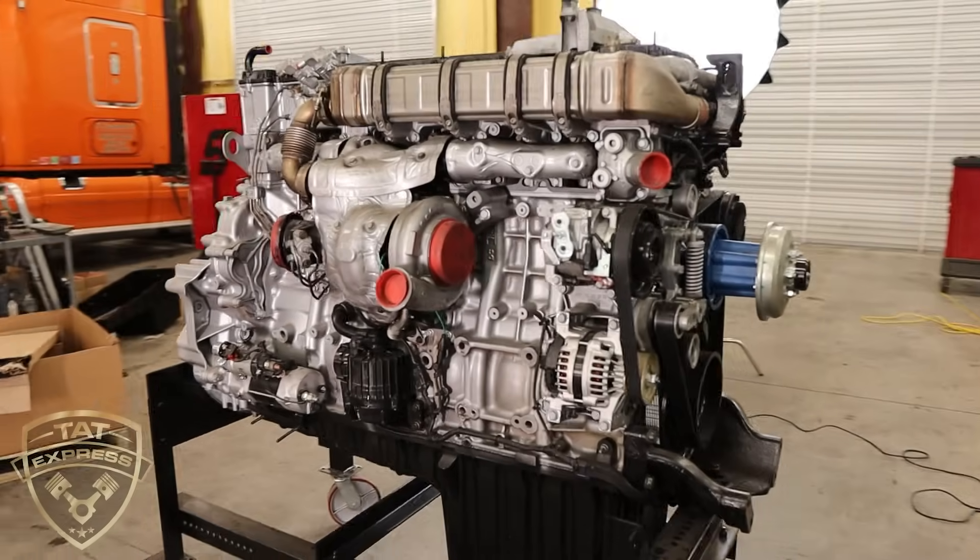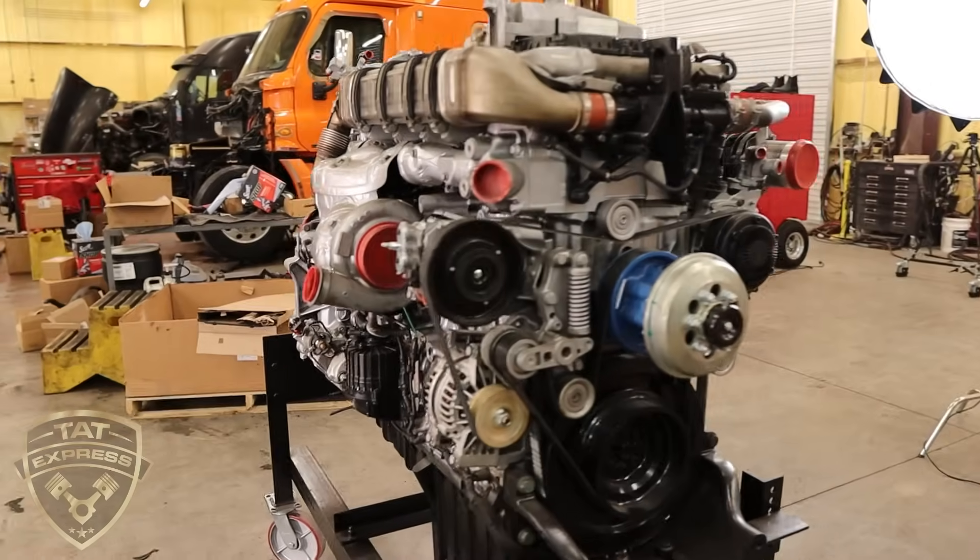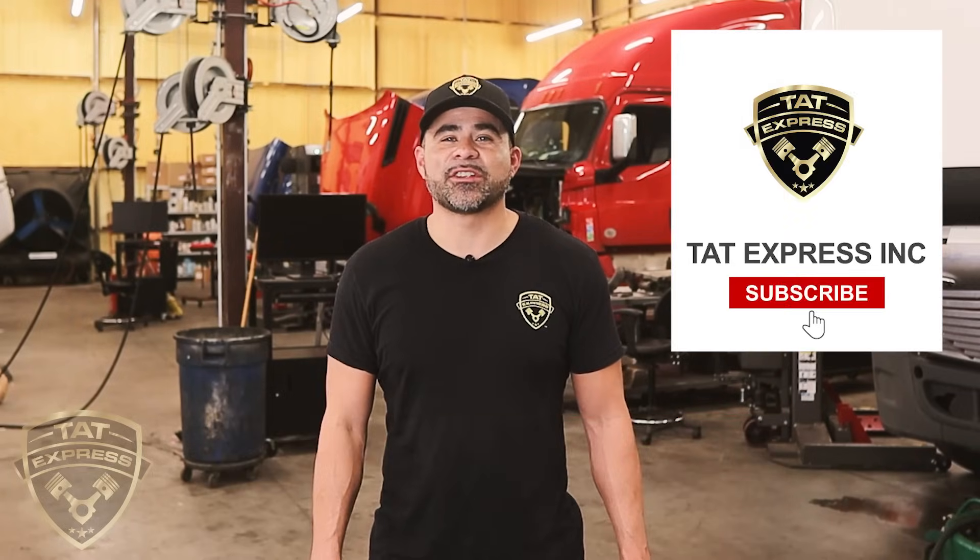In conclusion, changing out the fuel filter of a diesel engine is essential to maintaining its performance and reliability. Water and asphaltene contamination can cause significant problems in a diesel engine, but a properly functioning fuel filter can help prevent these issues. Remember to change your fuel filter regularly and follow the manufacturer's instructions to ensure your diesel runs smoothly for years to come. Thank you for watching — be sure to subscribe to our channel, and until next time, be safe!